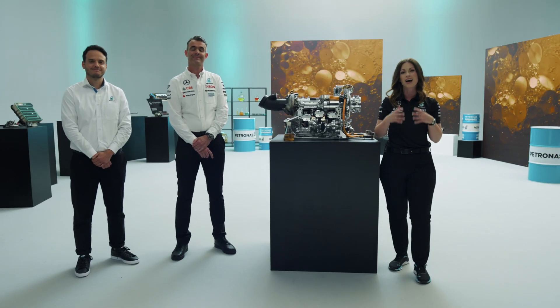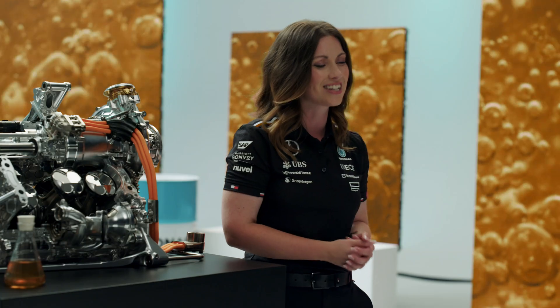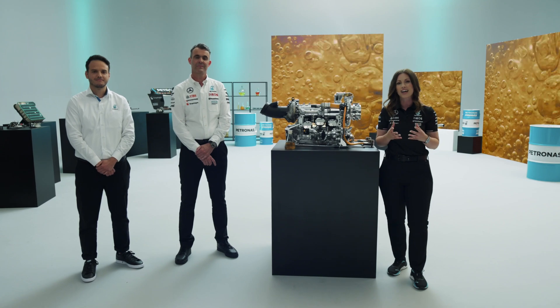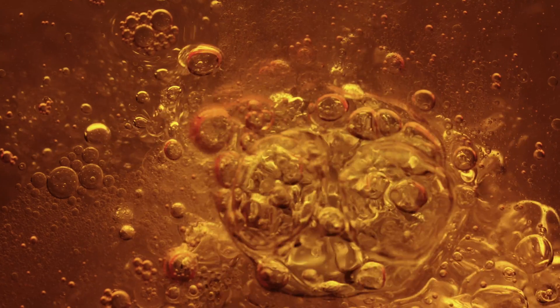So there we have it. The Petronus Synthium Oil helps keep our power unit reliable and provides that performance whilst we're out on track, as well as providing other functionalities from cooling, lubrication and safeguarding those vital components. Please do join us next time as we delve deep into the electrical system and the Petronus fluid that helps keep it running.